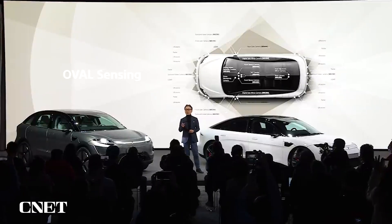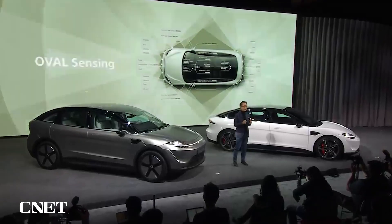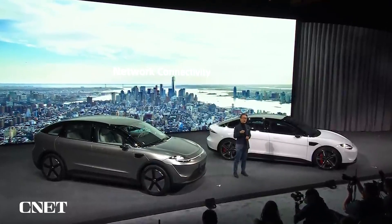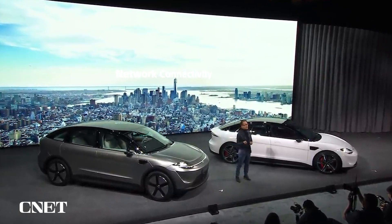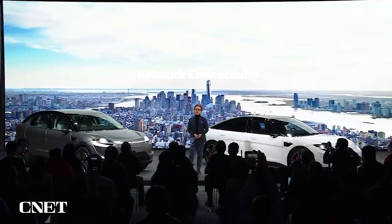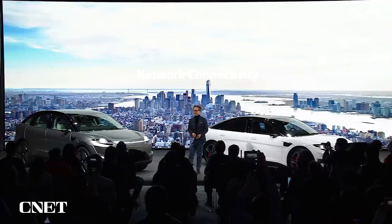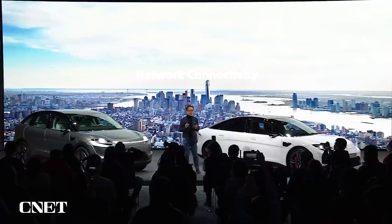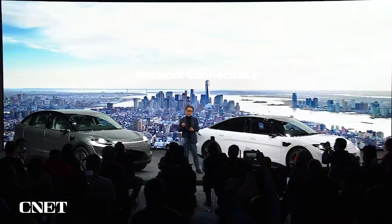In terms of adaptability, the Vision S prototype is equipped with network connectivity, which allows us to build a vehicle that continuously evolves. It also makes it possible to personalize the cabin for each user. And with 5G, it enables high speed, high capacity and low latency connection between the in-vehicle system and the cloud.